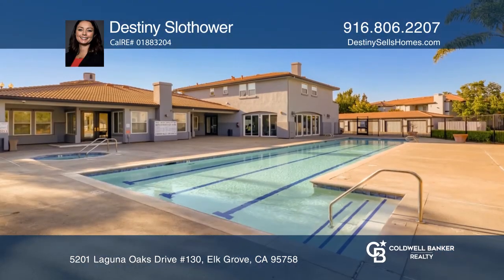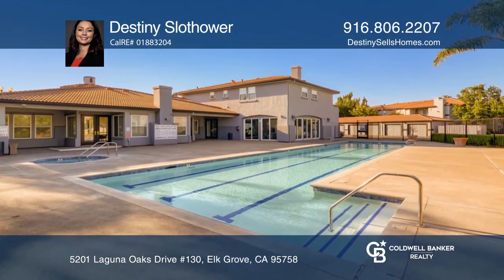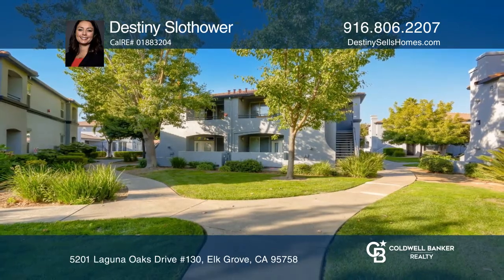The condo complex has a pool, exercise room, and more. Destiny's Sloth Hour is ready to show you around.